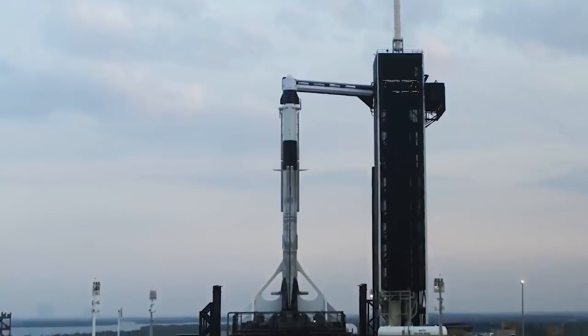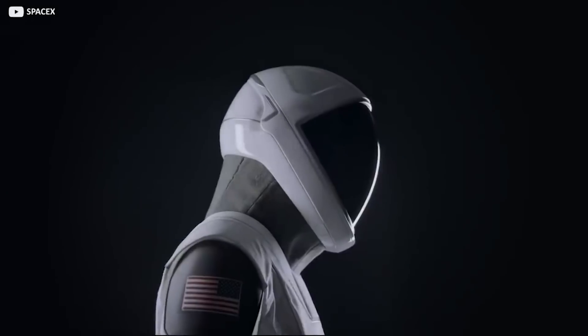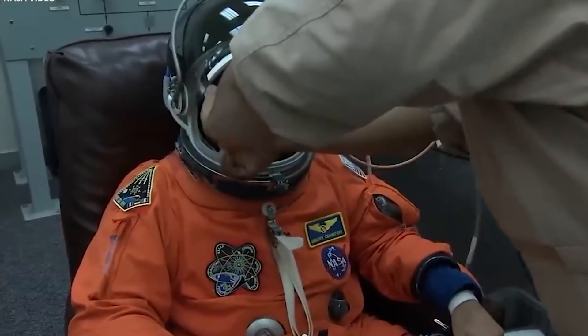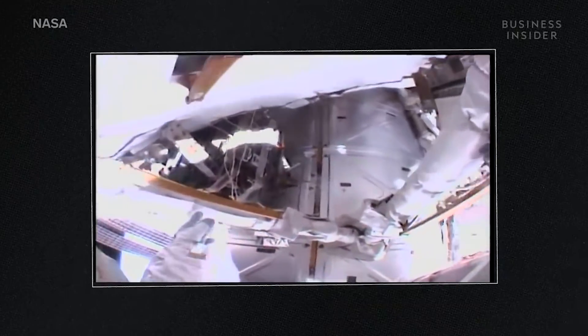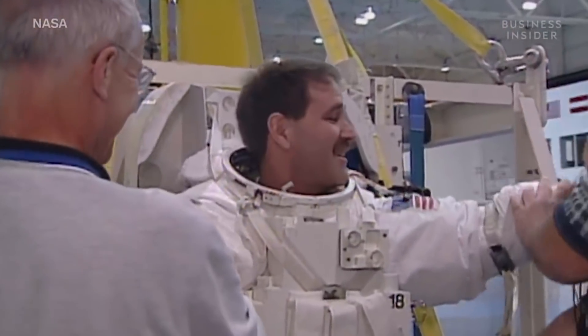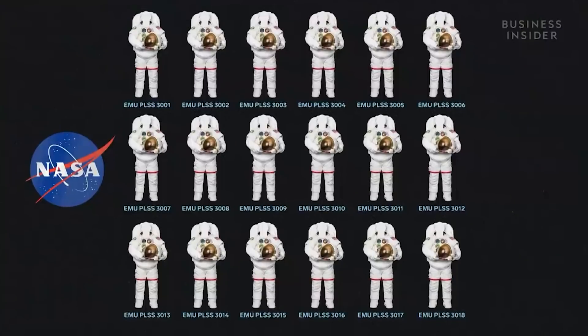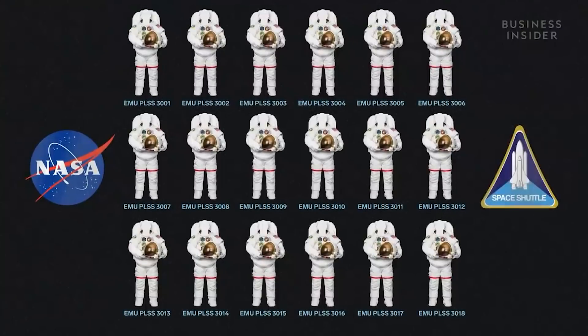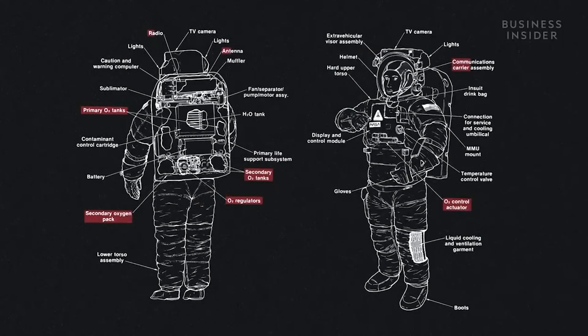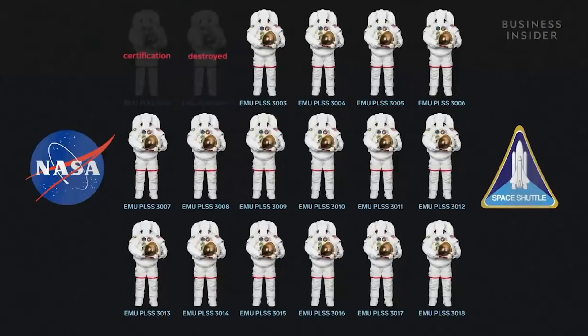Longtime space watchers will notice one thing different about the spiffy spacesuits that Crew-1 astronauts Bob Behnken and Doug Hurley will wear. They are not the orange pumpkin flight suits astronauts used to wear during the launch phase of shuttle flights managed by NASA. The SpaceX spacesuits are a cool one-piece white design and much sleeker than the bulky space shuttle launch suits, also known as the Advanced Crew Escape Suit, or ACES.